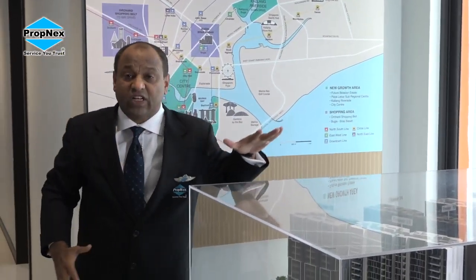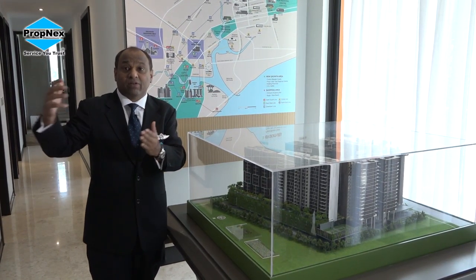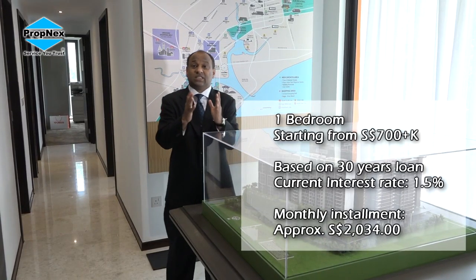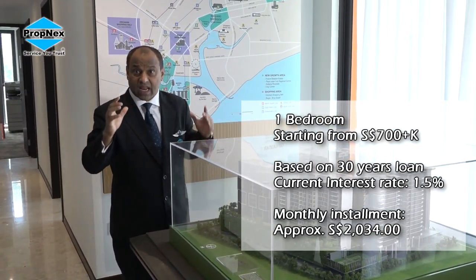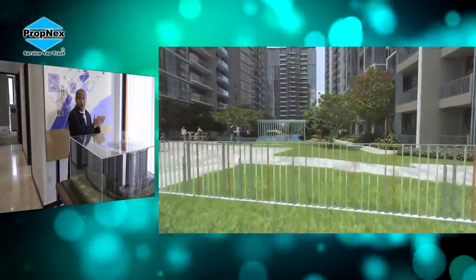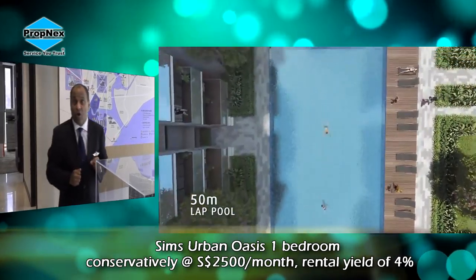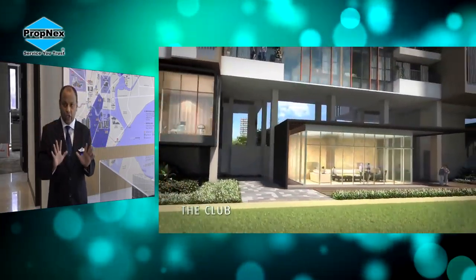When you buy an investment property, one of the key things is: do we have tenants prepared to pay the rental, generating rental yield in the long term? There are still very few smaller units available — priced at around $700,000. Even if you take a 30-year loan at the current interest rate of 1.5%, we are talking about a monthly installment of $2,034. With two Olympic-sized swimming pools and excellent facilities, we expect rental comparable to an HDB three-room which commands $2,000 to $2,500. We reckon a one-bedroom unit can command a rental of about $2,500, which is a rental yield of slightly above 4%.